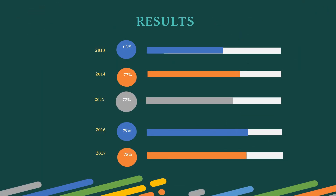The result comparison from 2013 to 2017: the overall pass percentage is 64% in 2013, 77% in 2014, 72% in 2015, 79% in 2016, and 78% in 2017.